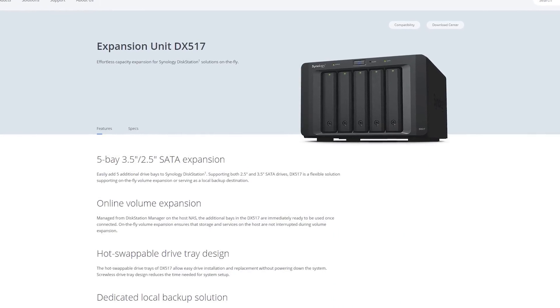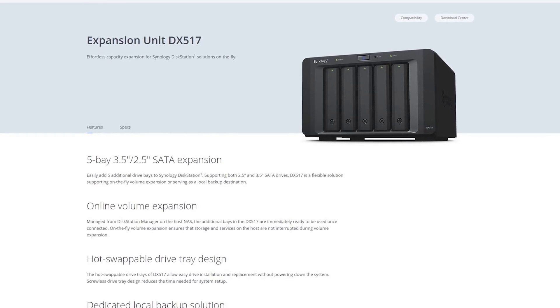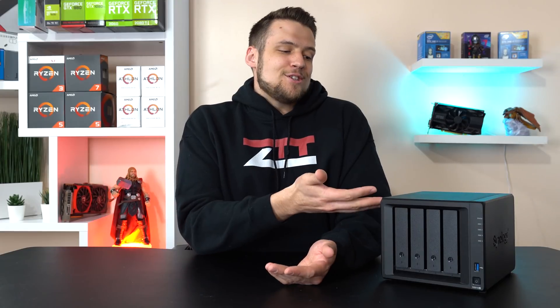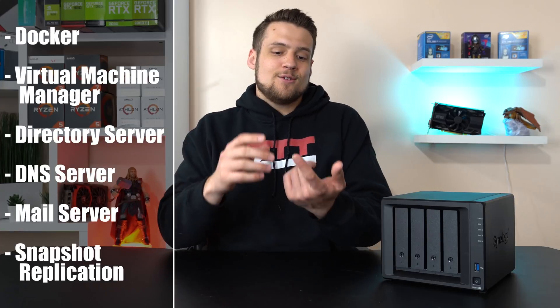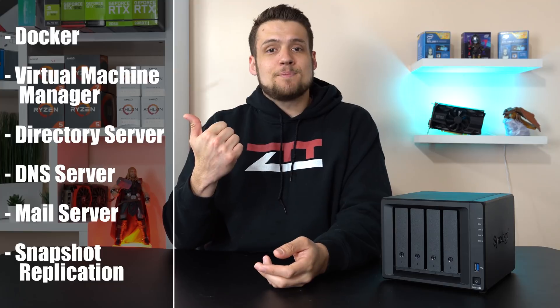If you think the 4 HDD slots won't be enough, you can also buy the DX517 expansion unit which adds another 5 bays to your NAS. Finally, these Synologies don't just act as a shared folder on your network — there's a huge suite of software you can download, such as a 4K media server, a surveillance station, and many other options.